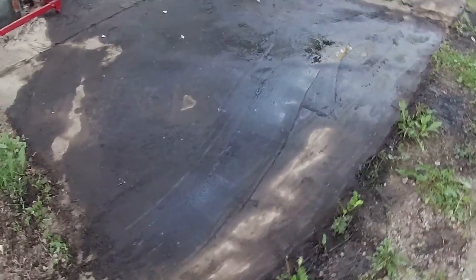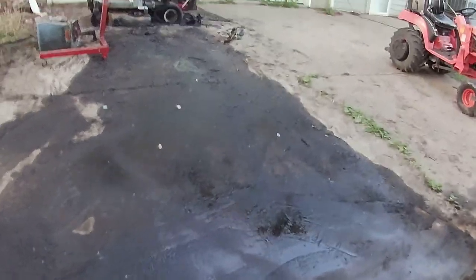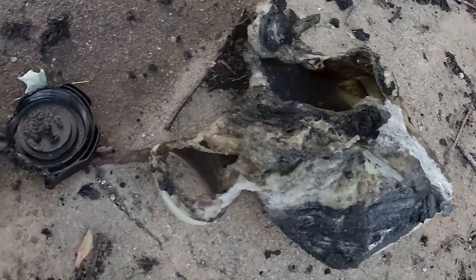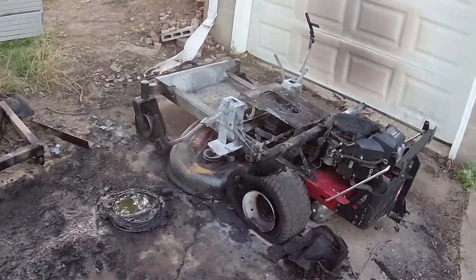I had to call the fire department to have them put it out. I was at work. My wife said there were several explosions — one of them probably being the fuel tank, and then the four tires popping.